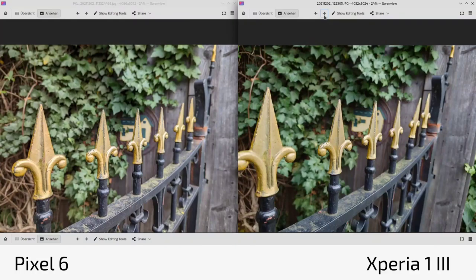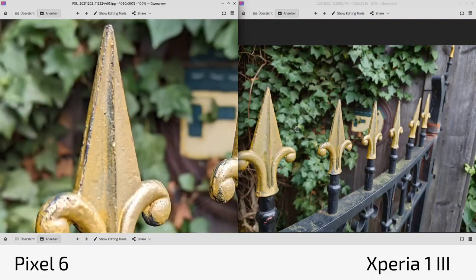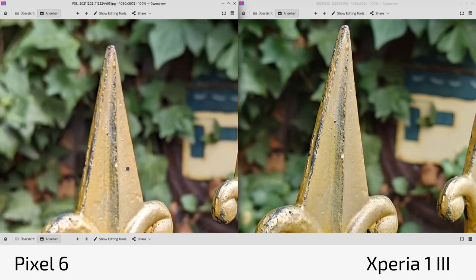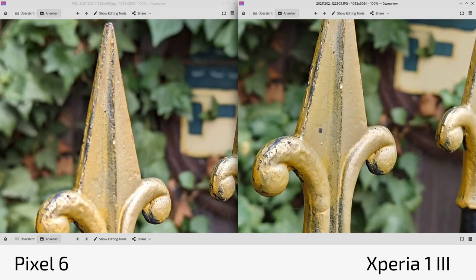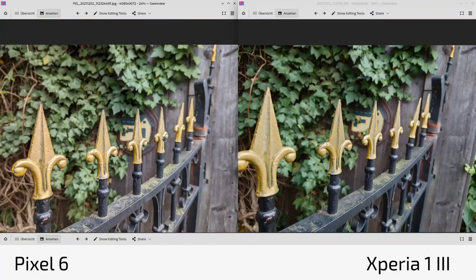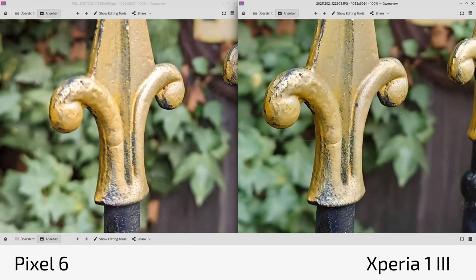In another shot, the Pixel 6 warms up colors and raises brightness — dark black elements like a gate become grayish because shadows are lifted. An interesting focusing issue appeared on the Google Pixel 6: it said it was focusing on a small spike but it was clearly not fully in focus. This might relate to the larger sensor's very shallow depth of field — only a tiny slice of the scene is sharp on close-up shots. The Xperia 1 Mark 3 doesn't have this issue.